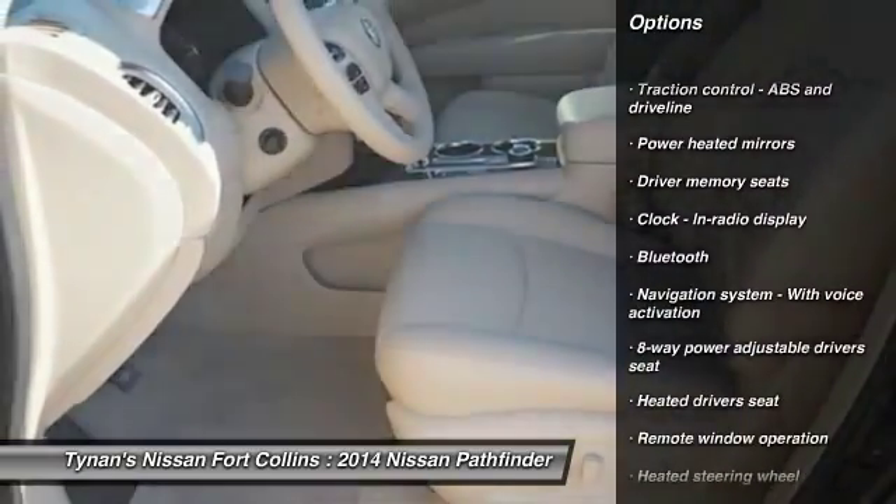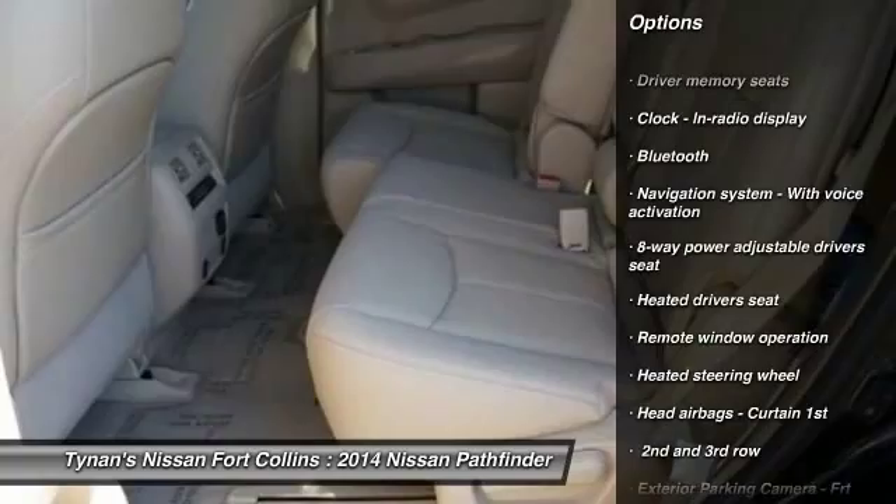remote engine start, traction control, airbags, cruise control, Bluetooth,